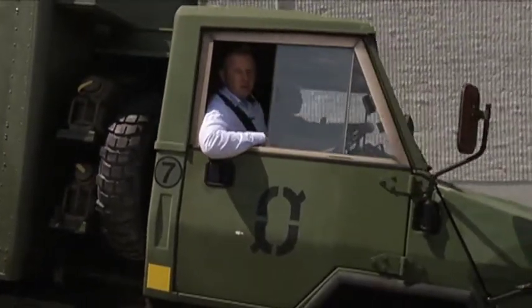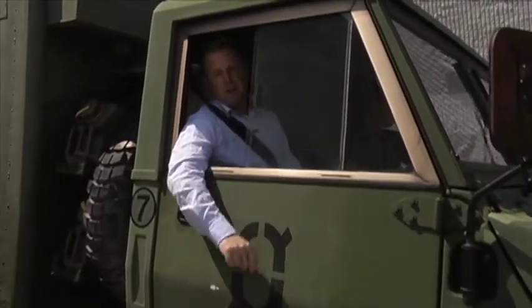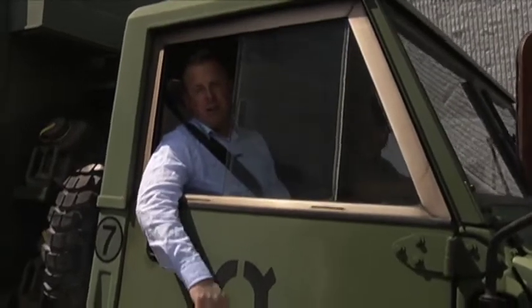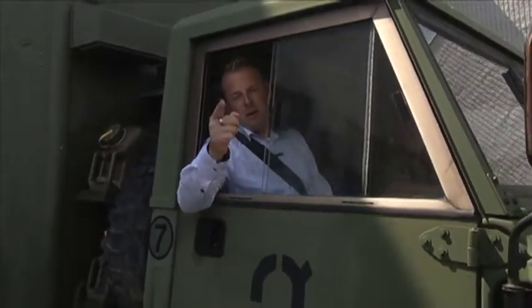Thanks for watching the show today here on location at the Ashton Armoury. If you want to get in touch with us and we'll host the show from your location, you can Facebook or Tweet us. I'm James Green, and we'll see you next time.